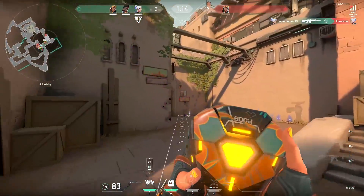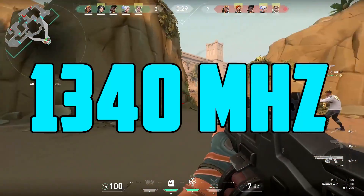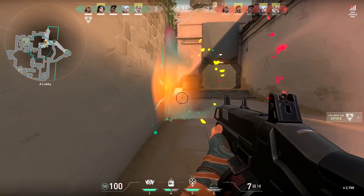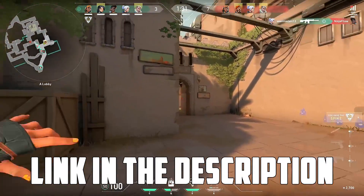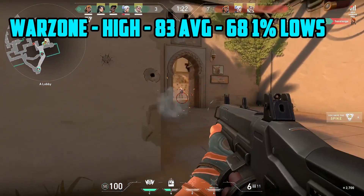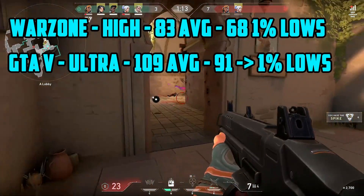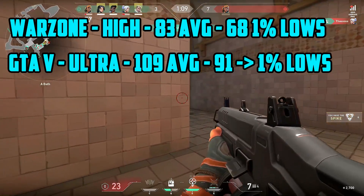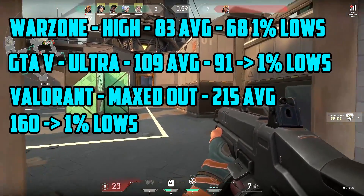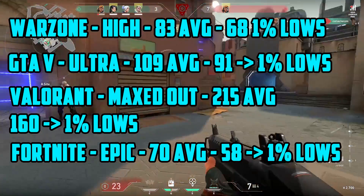Arriving at the last and most powerful card in our listing, we have the RX 580 from AMD. This costs just around $180 brand new. It has a boost clock of 1340 MHz, 8 gigs of VRAM, and just like the 570 it needs a 6-pin connector. Unlike the previous one, this one consumes 185 watts, so you'll need at least a 500-watt power supply to run it comfortably. In Warzone on high settings 1080p it averaged 83 frames with 1% lows of 68 frames. GTA 5 on 1080p very high to ultra settings did 109 frames on average with 92 frames as 1% lows. Valorant did 215 frames on average with 1% lows of 160 frames — you can absolutely game Valorant at 144Hz with no problems. Fortnite on epic settings averaged 70 frames with 1% lows in the high 50s.